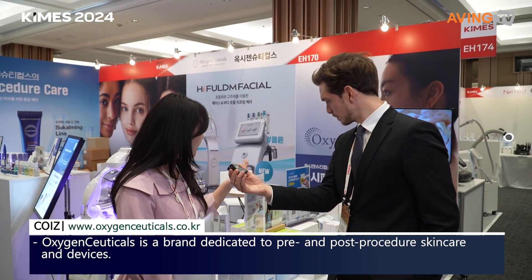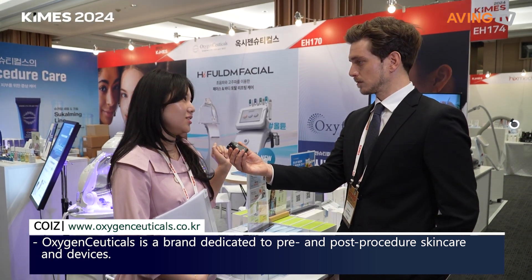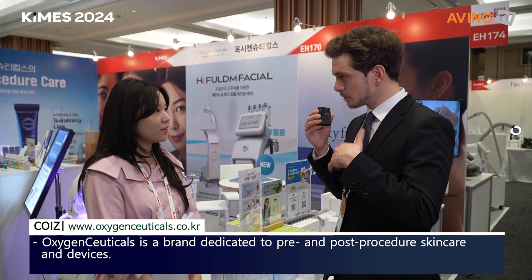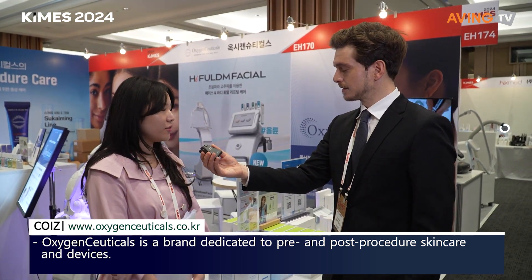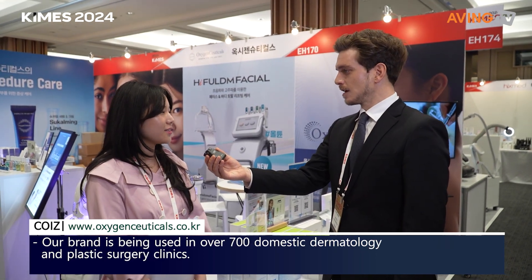Our company's name is Oxygenceuticals and we are oxygen-based. Our skincare products are specially designed for pre or after any procedures — any medical skin procedures. So after things like laser treatments or MTS, our products are good for that.